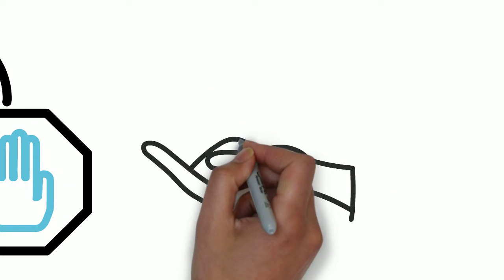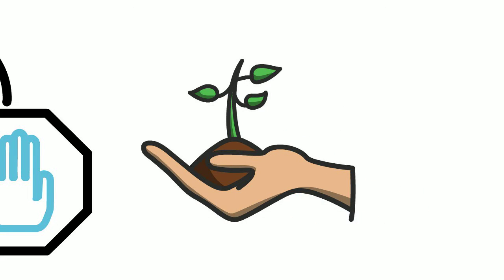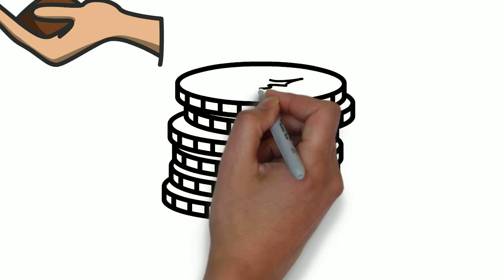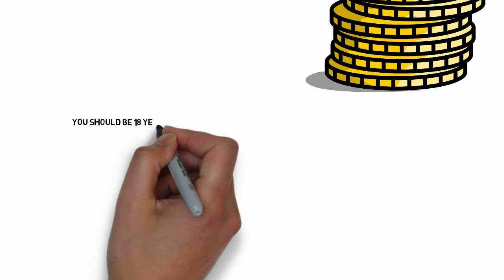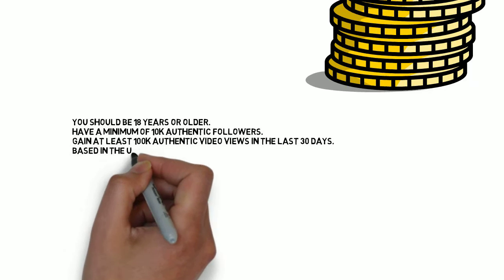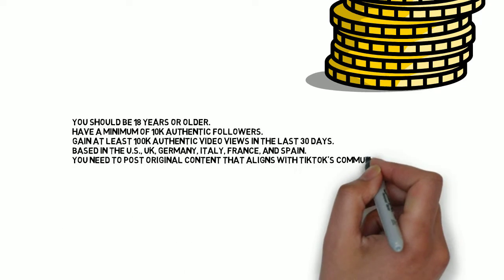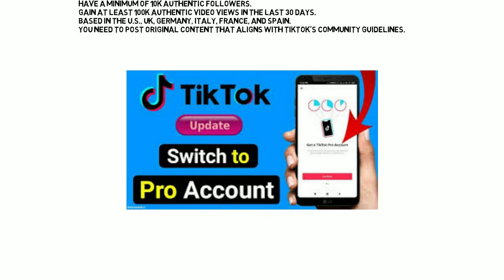It also depends on factors like views from real accounts, the region of your viewers, and more. TikTok is dynamic and changes day after day, so your funds will also change daily. You need to meet some requirements to join the program, including: you should be 18 years or older, have a minimum of 10k authentic followers, gain at least 100k authentic video views in the last 30 days, and be based in the US, UK, Germany, Italy, France, or Spain. You need to post original content that aligns with TikTok's community guidelines, and you also need a pro account to apply for the Creator Fund program.